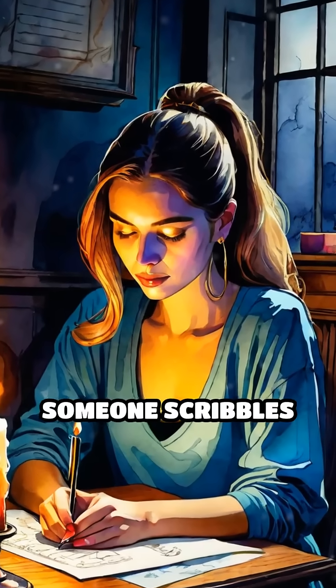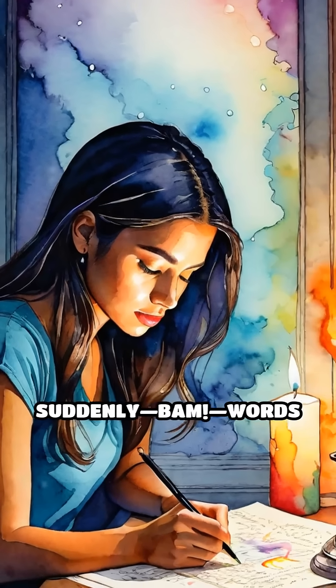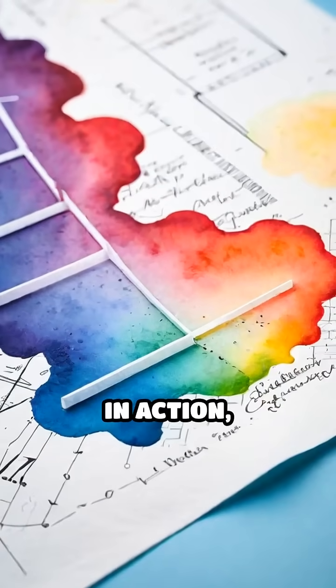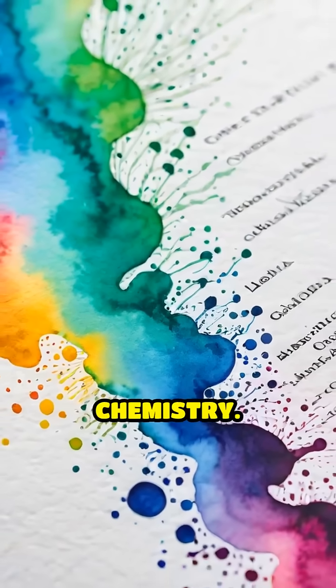Ever watched a spy movie where someone scribbles a secret message, waves a candle, and suddenly, bam, words appear like magic? That's invisible ink in action. And it's not just movie magic — it all boils down to some clever chemistry.